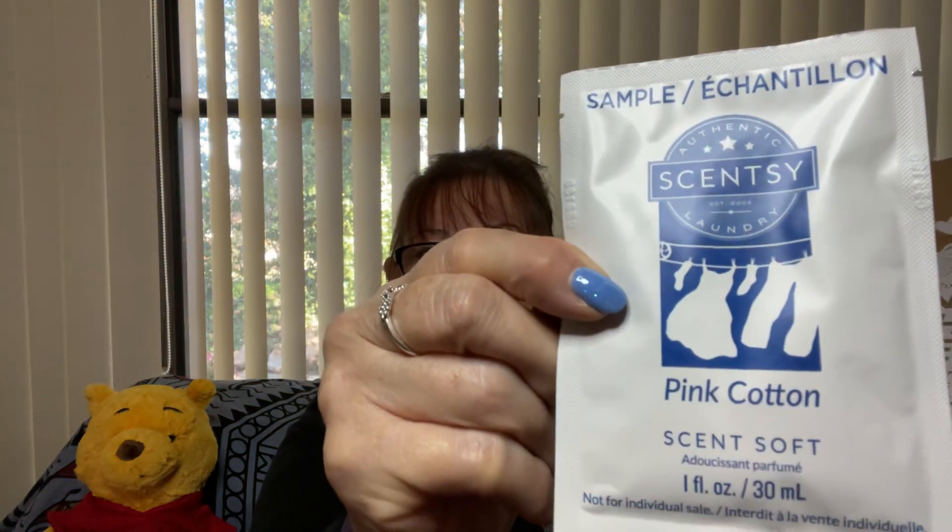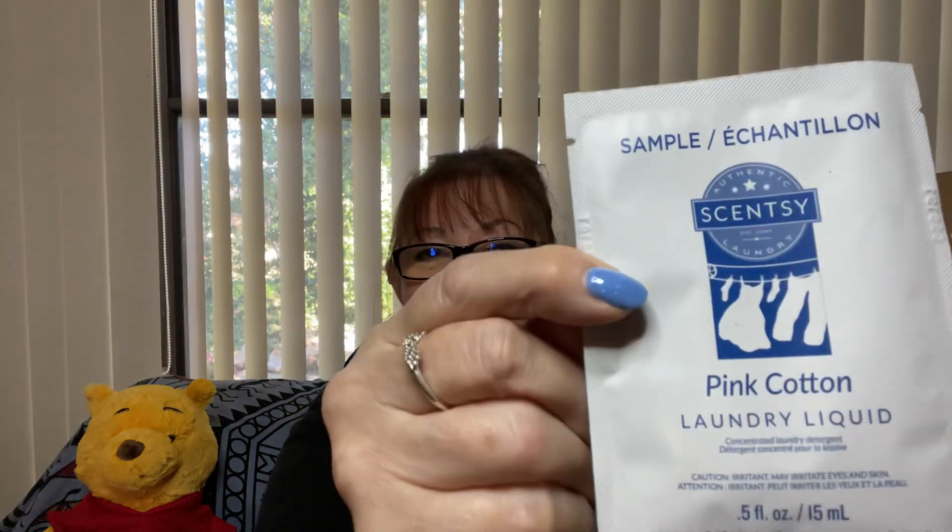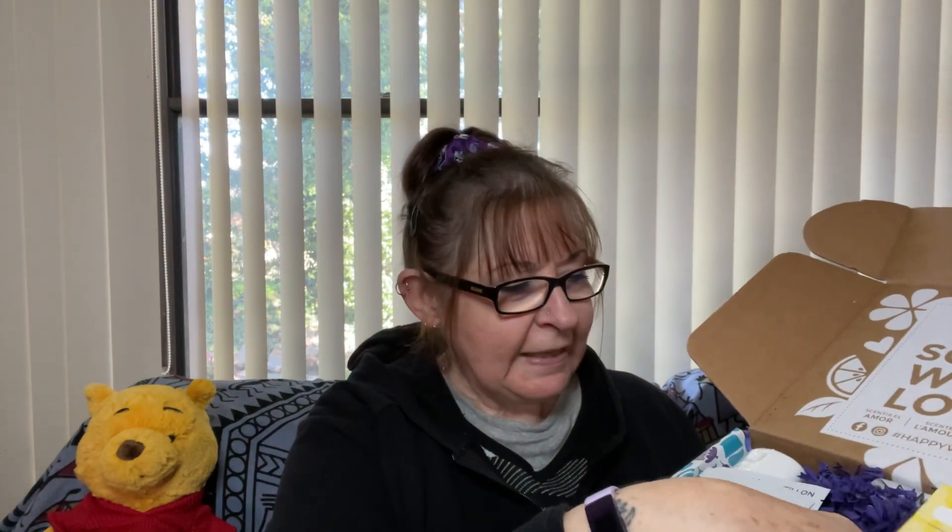I've got a sample of Pink Cotton in the Scent Soft. We also have laundry liquid in Pink Cotton. And I think last month, didn't we have the washer whiffs? So that's good, can use those. And also there is a scent circle in Pineapple Pucker. So there you go — all pineapple-y goodness.